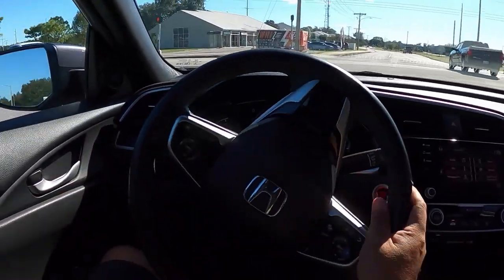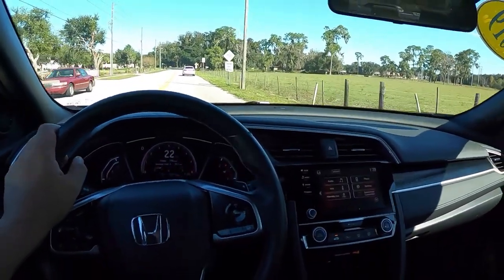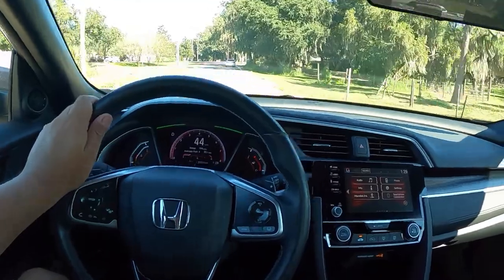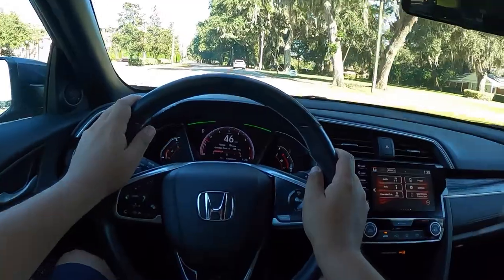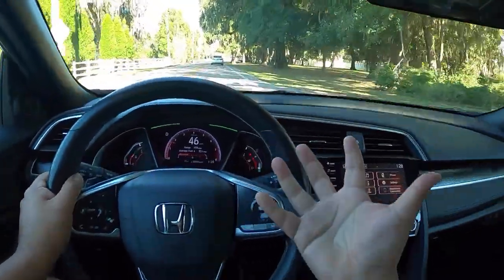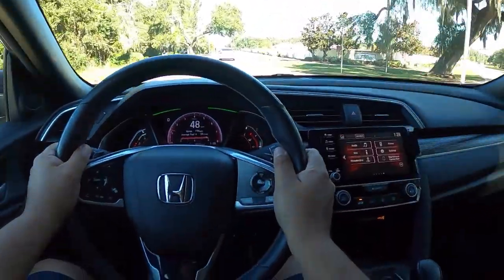The gas mileage on this thing is going to be phenomenal — I think it's like 28 miles per gallon in the city and close to 40 mpg on the highway. The CVT responds pretty decently when you get on it. There's decent power in the low RPM range, but I would go with the turbocharged 1.5-liter for a little more torque especially in town. Though I think this engine gets better fuel economy than that motor.